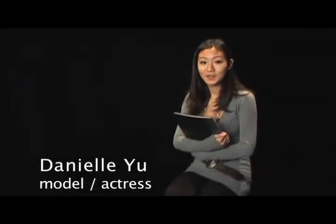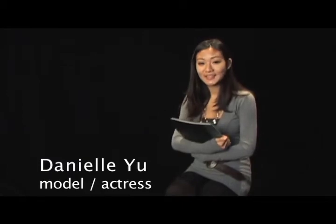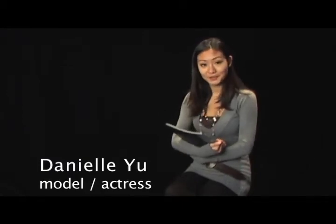Hi, my name is Danielle Yu and I am a model. Today I'm going to take you through my portfolio. I have a close-up of my face. It's a clean shot, very natural makeup and I just look very innocent.